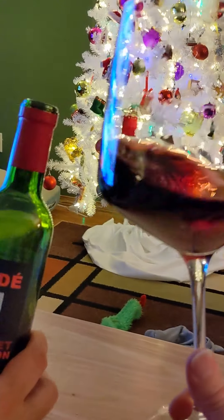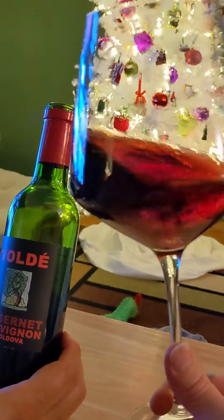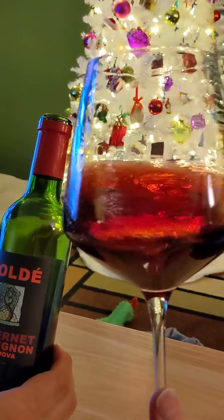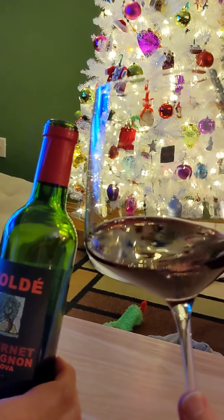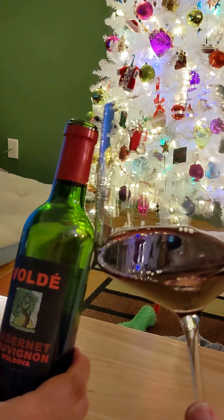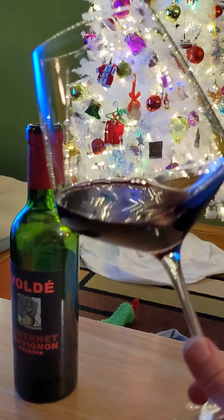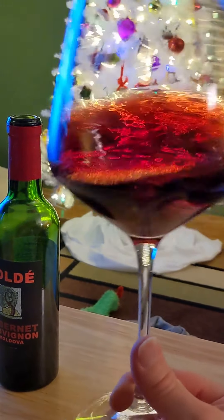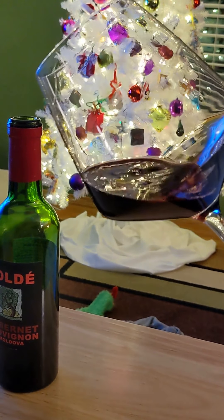All right, here we are with the Volde — I'm going to call it Volde just because of the accent over the E — Cabernet Sauvignon from Moldova. I don't know anything about Moldova; I couldn't even find it on a map. But we do know a lot about Cabernet Sauvignon because it is the most planted grape on the planet. In the glass, taking a quick look, it is deep dark purple, which you'd expect from a nice bold red like Cabernet Sauvignon.